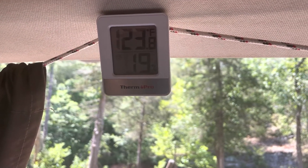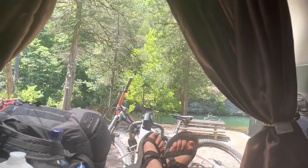123.8 degrees — perfect temperature for relaxing and taking a nap in my car. It's hot out there, y'all.